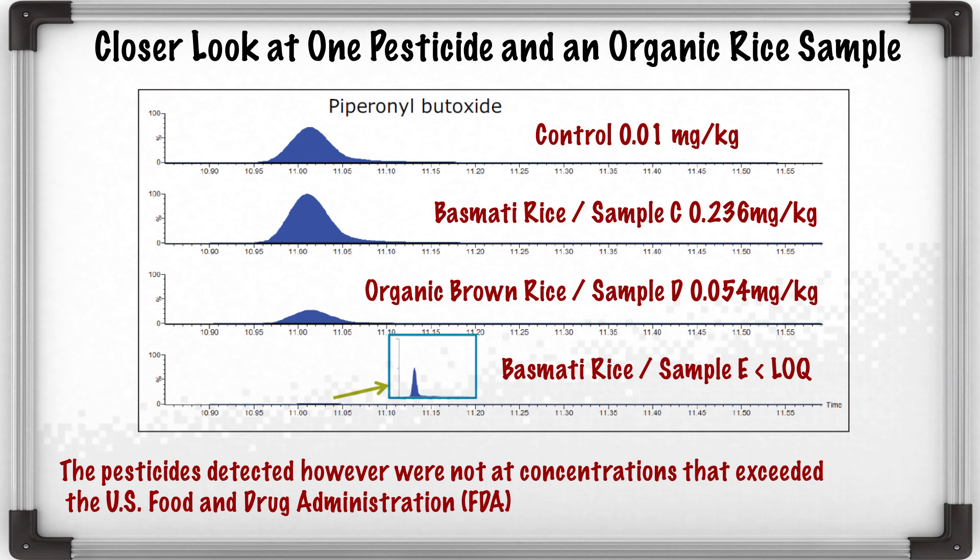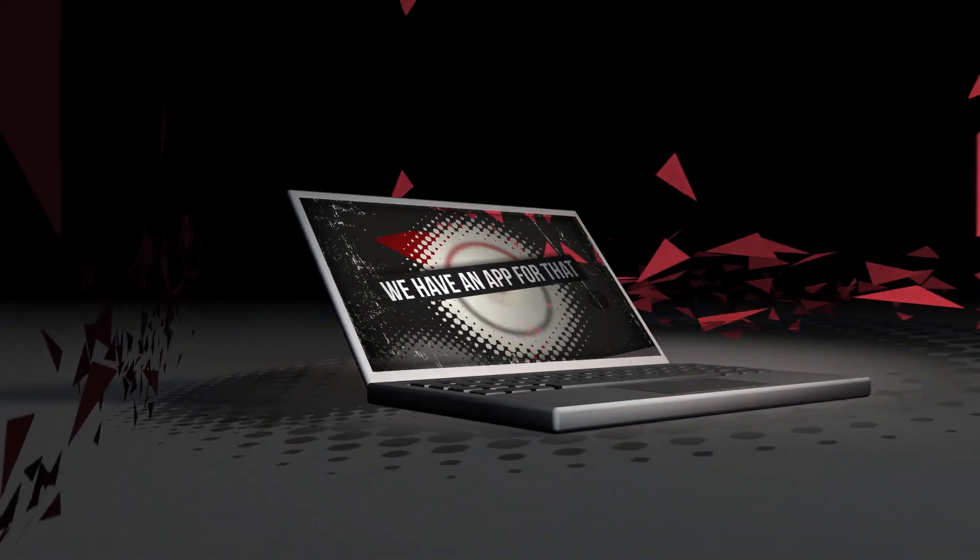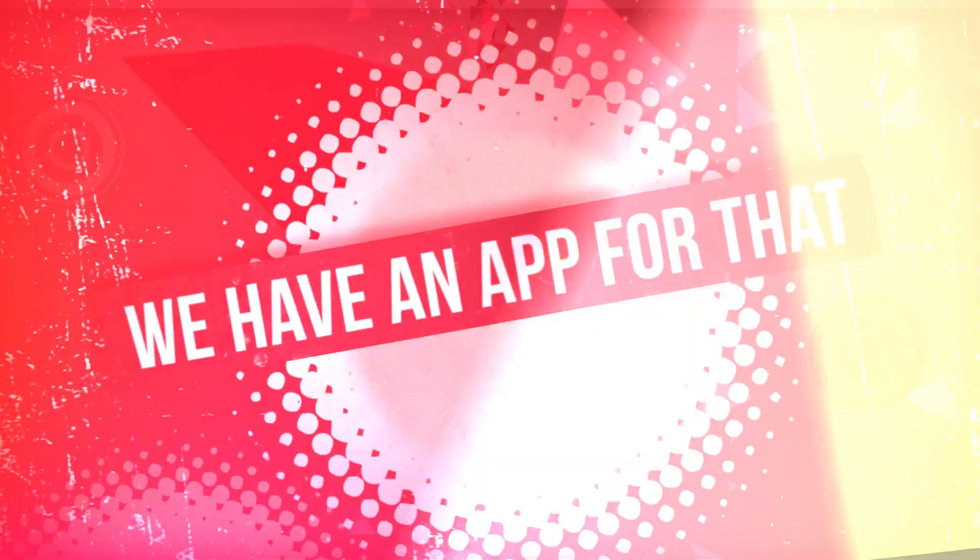The pesticides detected, however, were not at concentrations that exceed the U.S. FDA or the EPA regulated tolerances, and as such, no action level has been exceeded. I never knew there were so many pesticides that could be used during rice production. Good thing we have a powerful LC-MS/MS rock band. Combined with simple sample preparation, we can screen for more than one pesticide to get a true picture of what's going on.